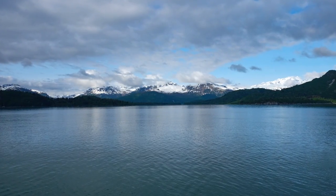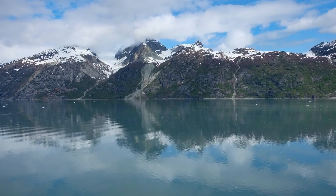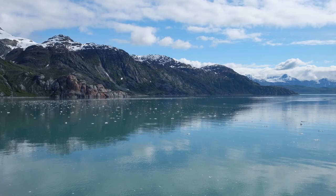In addition to the stunning glaciers you'll see in Glacier Bay National Park, you'll also see many spectacular mountainscapes as your ship sails through the park.